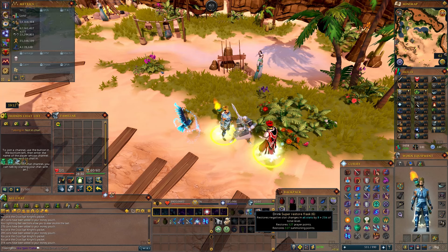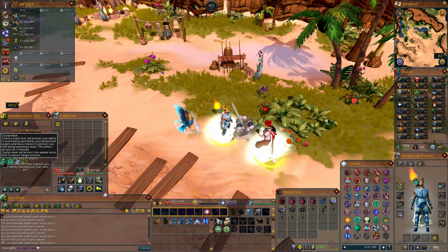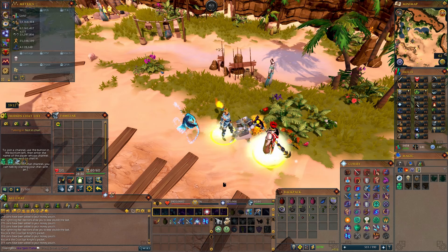You just have to be sure to monitor your prayer — make sure that it doesn't run out. Check every 5 minutes to make sure that you're re-upping the Crystal Mask spell.